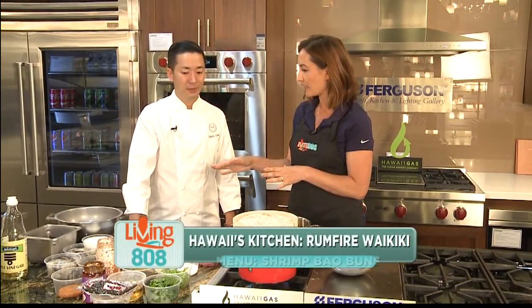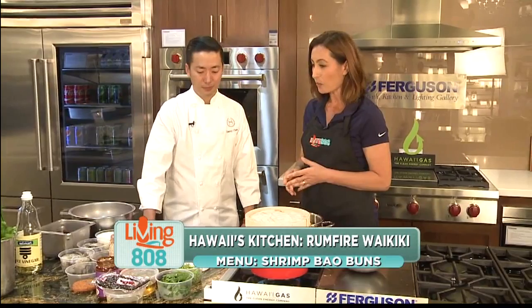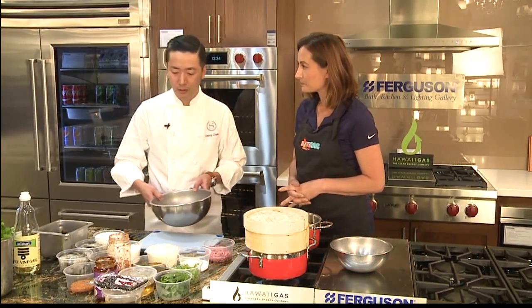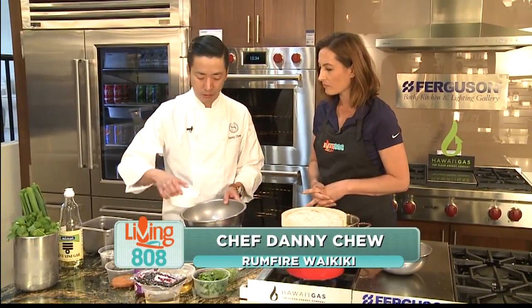We've already made the pickled onion, and now we're going to work on the shrimp. So what's the first step? Let's make the shrimp batter. We have a little bit of water, and we're going to add some cornstarch to it.